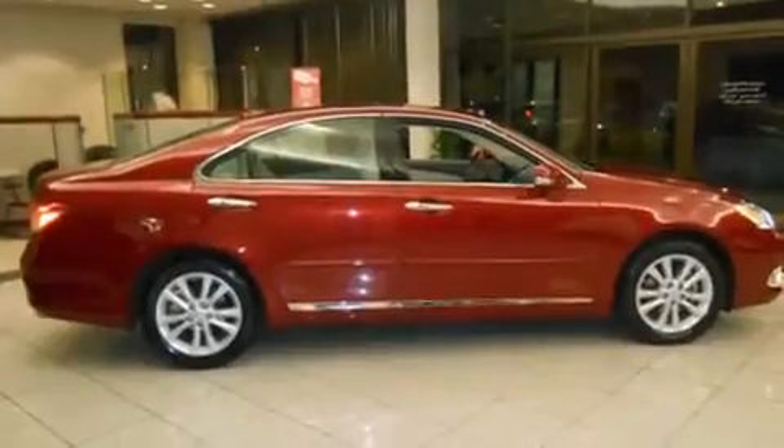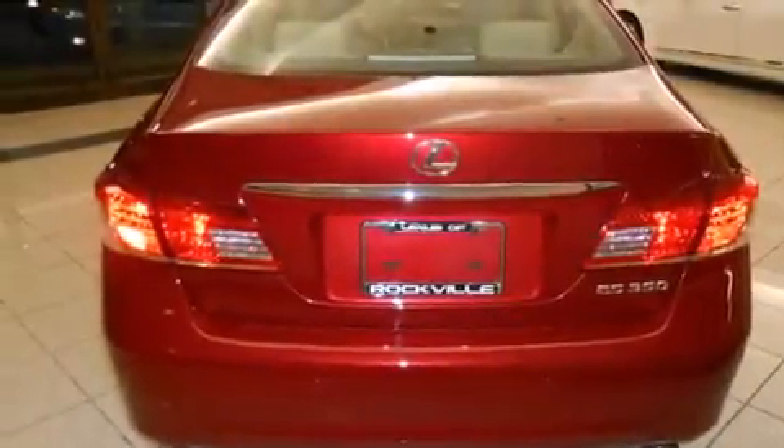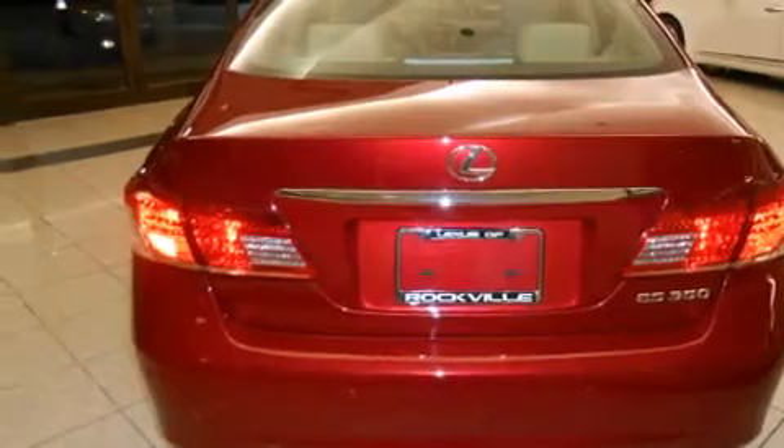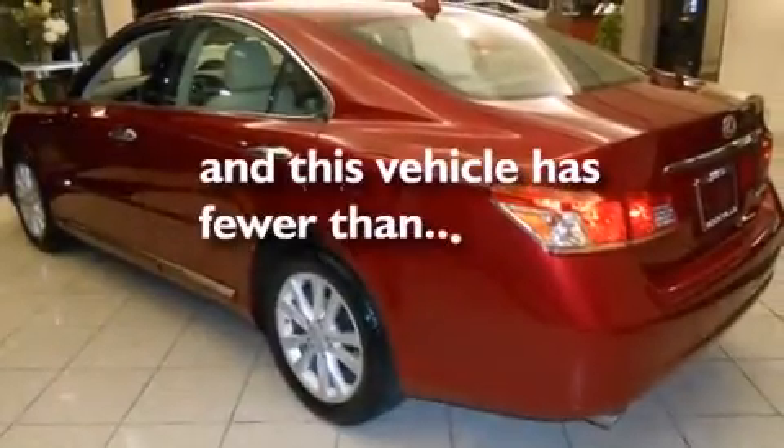Features include the premium package, a power moonroof, alloy wheels, satellite radio ready, a leather-wrapped steering wheel, front-side impact airbags, steering wheel memory settings, dual power seats, and air conditioning with automatic climate control. This vehicle has fewer than 38,000 miles on the odometer.